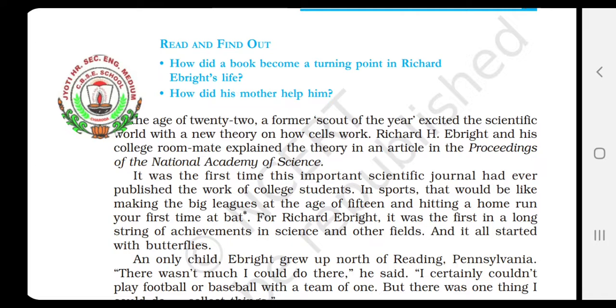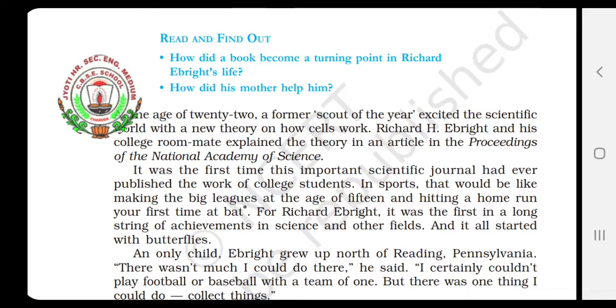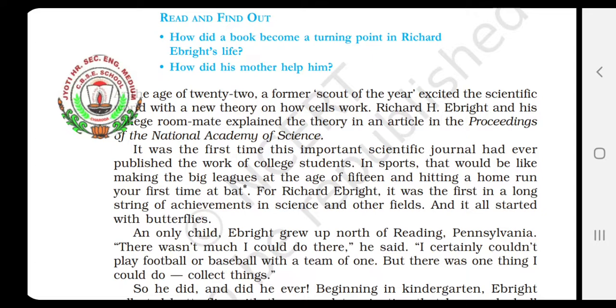Richard H. Ebride and his college roommate — one of his college roommates was there — they both explained the theory in an article. This article was published in the journal, the Proceedings of the National Academy of Science. It was the first time this important scientific journal had ever published the work of college students. In sports, that would be like making the big leagues at the age of 15 and hitting a home run your first time at bat. For Richard H. Ebride, it was the first in a long string of achievements in science and other fields, and it all started with butterflies.